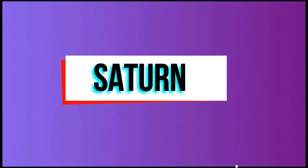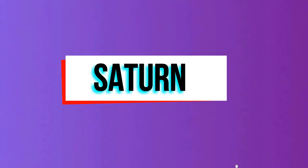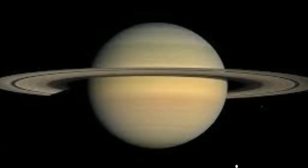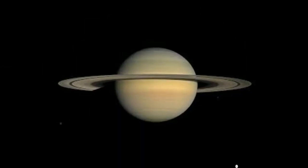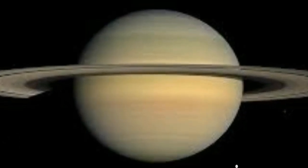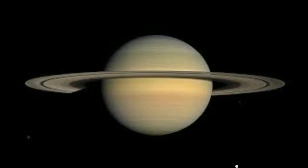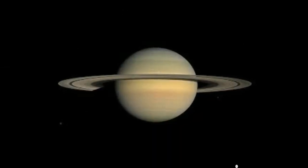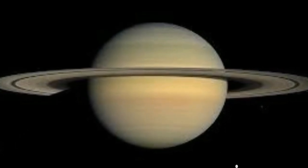Saturn is composed almost entirely of hydrogen and helium. Saturn has many rings made of ice. The rings are very wide — they extend outward to about 260,000 miles from the surface, but are less than one mile thick. Saturn has 18 moons, some of which orbit inside the rings. It takes Saturn about 30 years to orbit the Sun.